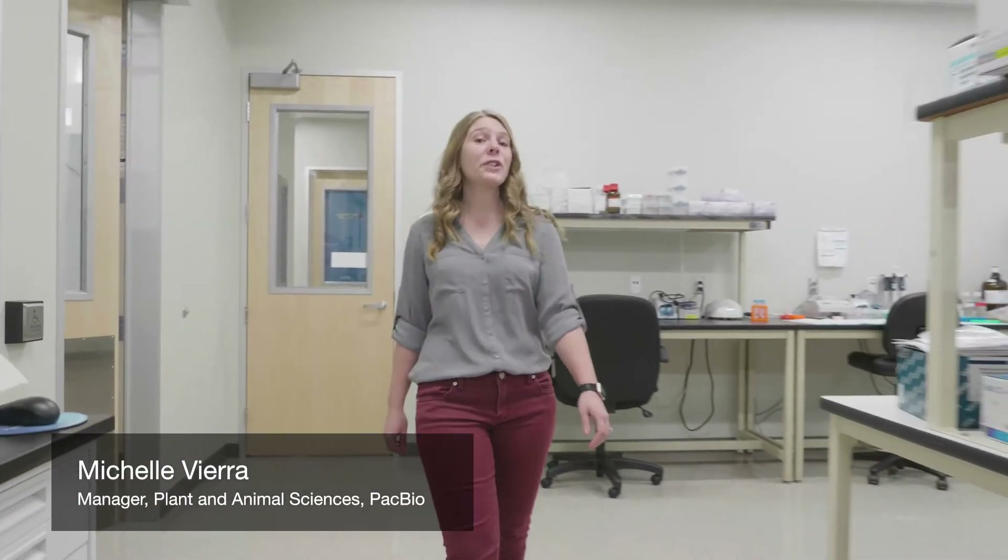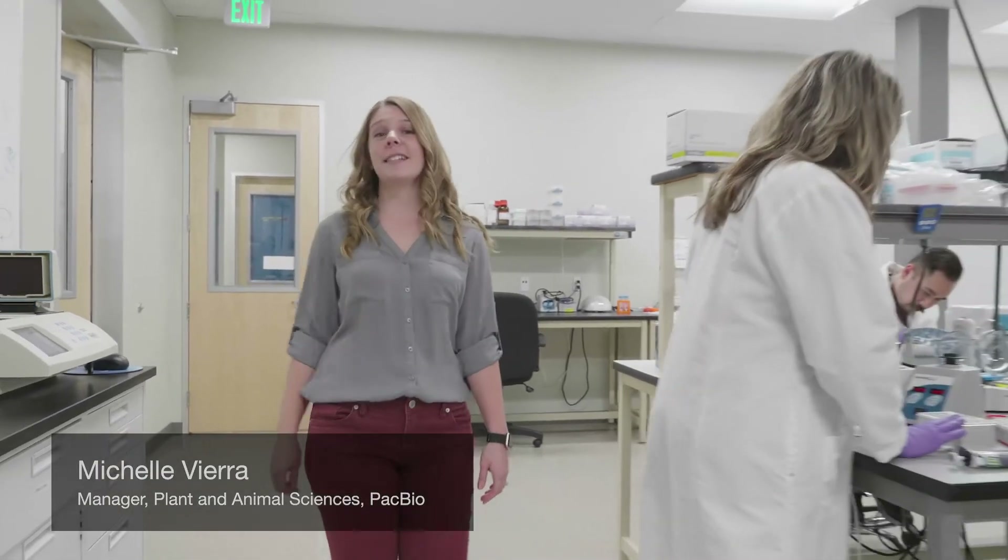Hi there and welcome to our headquarters. Here at PacBio we are driven first and foremost by great science and we love to collaborate on exciting research projects.